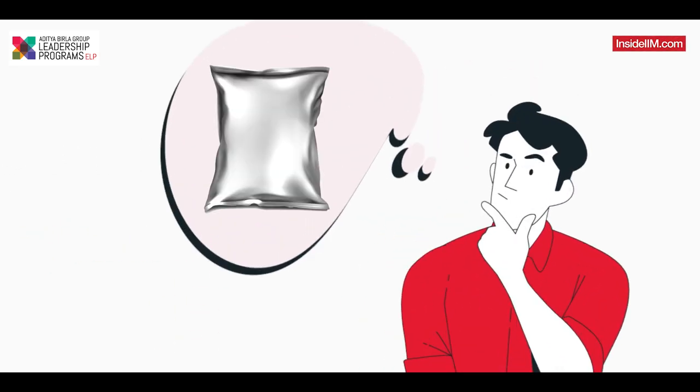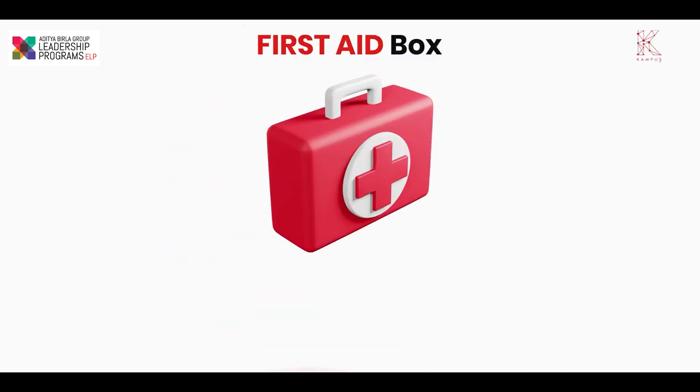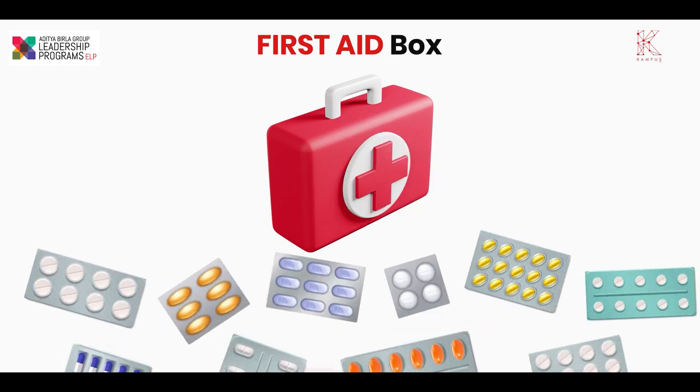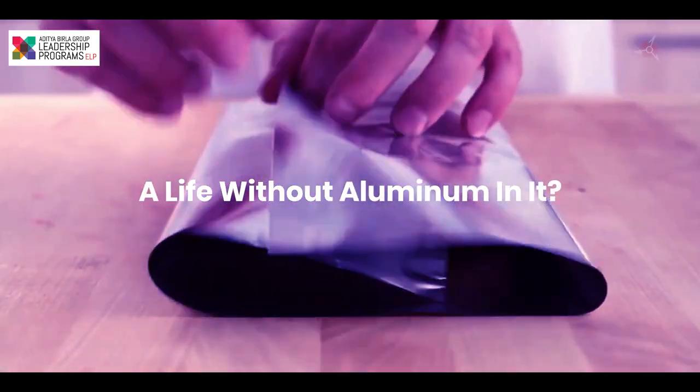Did you ever think about the foil in which you receive your food when you order from a food delivery app? Or have you gone to your first-aid box to have a closer look at the packaging of the colorful medicines? Chances are, you haven't. But can you imagine a life without it, a life without aluminium in it?